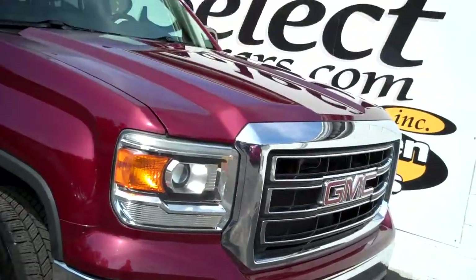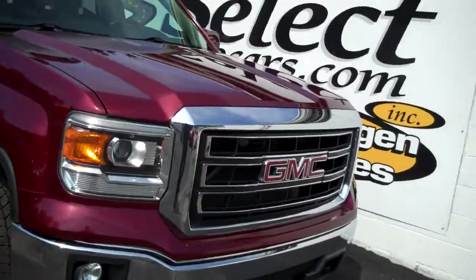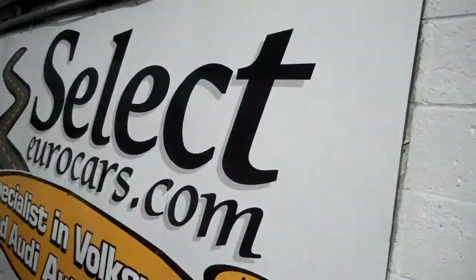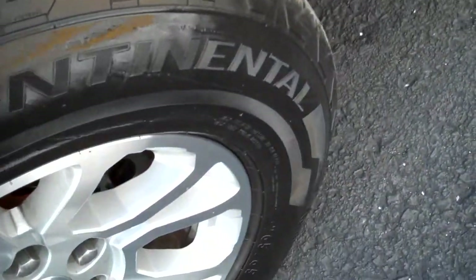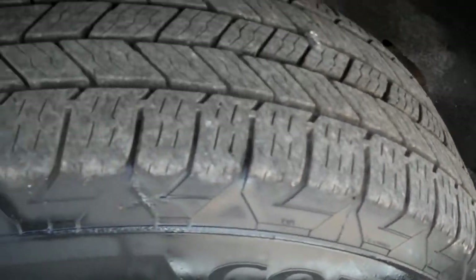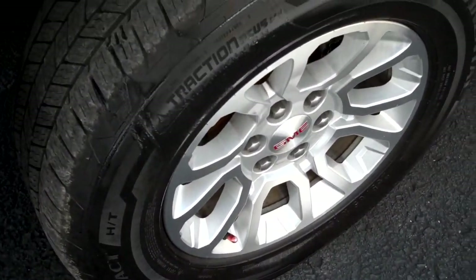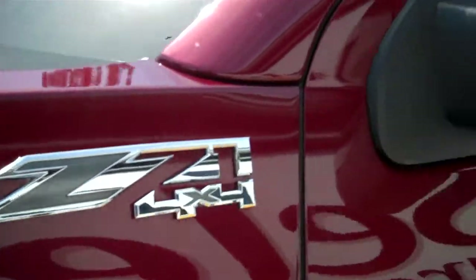Xenon headlamps, fog lamps — we love the chrome bumpers and trim, all in excellent shape. Continental tires, one of the best manufacturers worldwide, right in line with Michelin in terms of quality, longevity, safety, and cost. You can tell the customer is caring for this truck incredibly well with those kind of tires. There's the Z71 trim level.